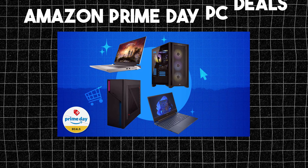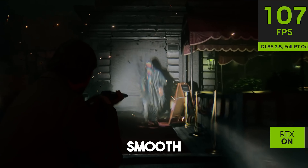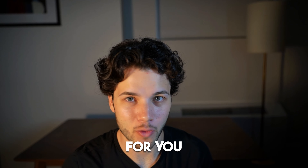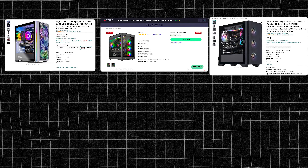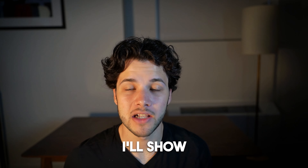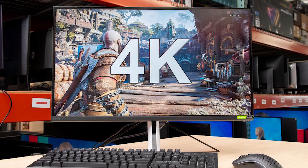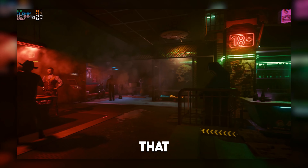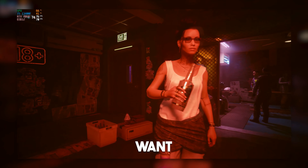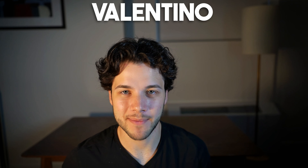If you missed Amazon Prime Day PC deals, don't worry. If you are looking for a pre-built gaming PC that's going to deliver a smooth level of performance, this is the right video for you. I will show you the best gaming PC deals of the week. Just keep in mind that these are on a discount, so I do recommend buying now. I'll show you the best gaming PC for 1080p, 1440p, and 4K resolution, all budgets included, and the level of performance or number of FPS you can expect with each system. The links to all of these systems will be down below in the video description. My name is Valentino and with that being said, let's start.